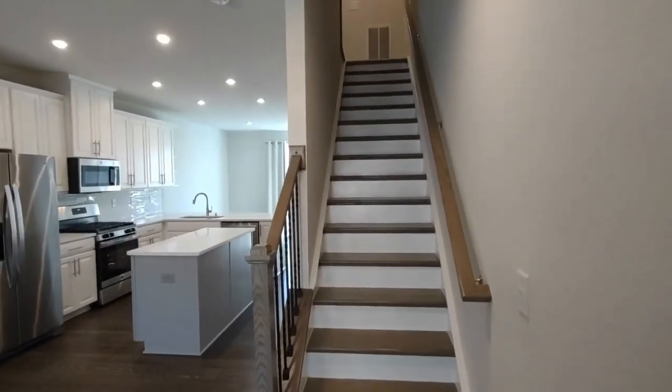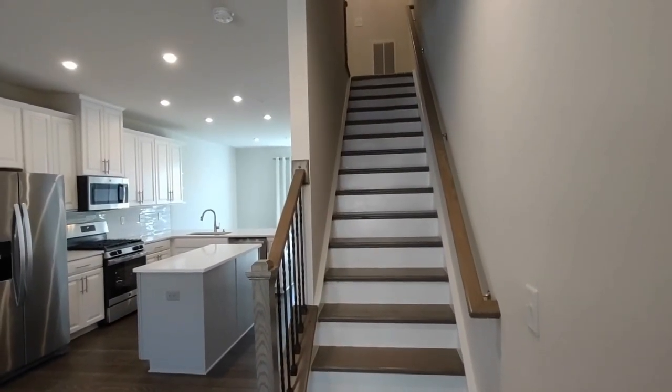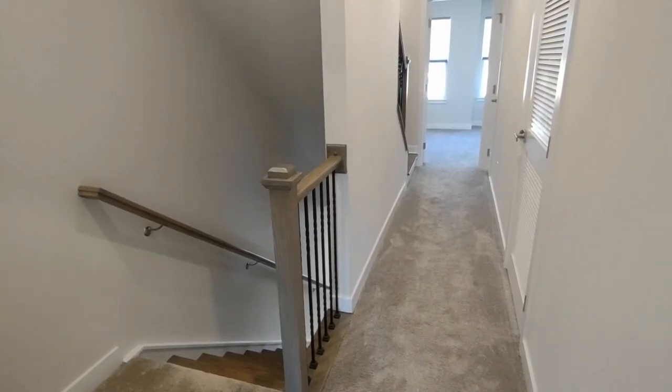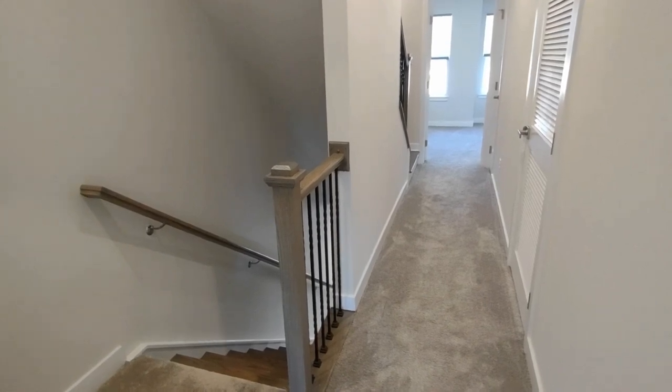To our left now is the staircase up to the third level, which includes the first two bedrooms. The third level of this townhome includes the master bedroom, bedroom number two, and the laundry space. Let's go see those now.